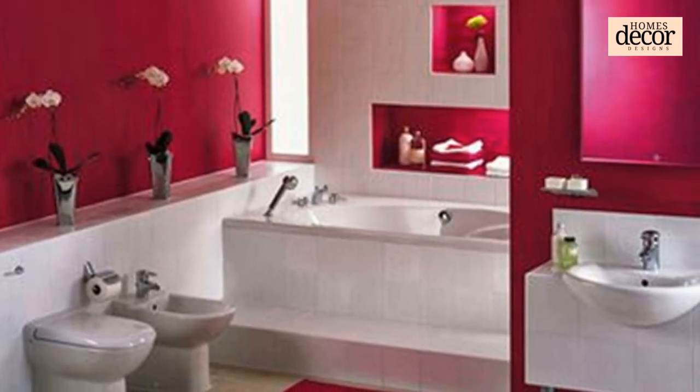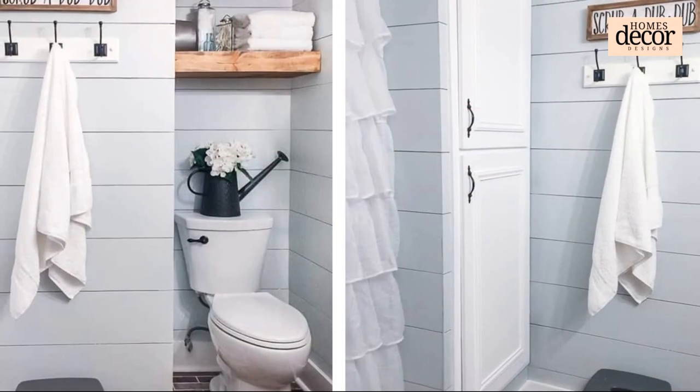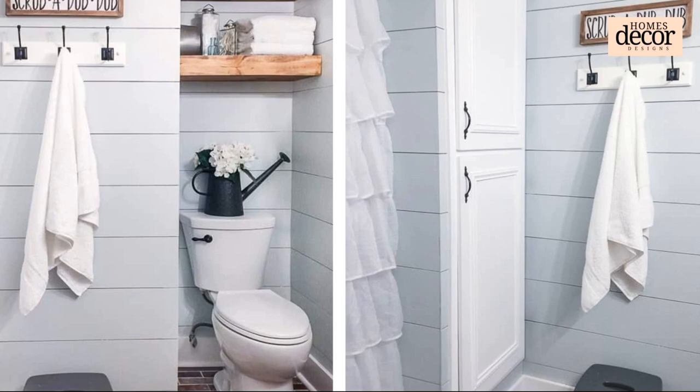Eighth: Maximize Multi-Functionality. Look for furniture that pulls double duty — opt for a vanity with built-in storage, a towel rack that doubles as a shelf, or even a toilet with a built-in sink. Every square inch can be utilized for both form and function.